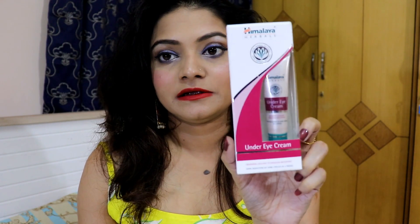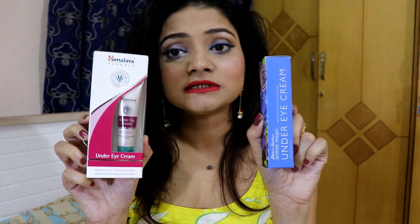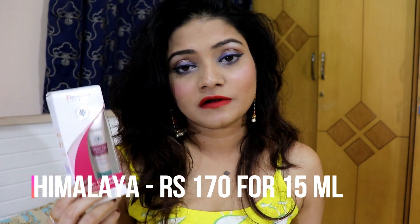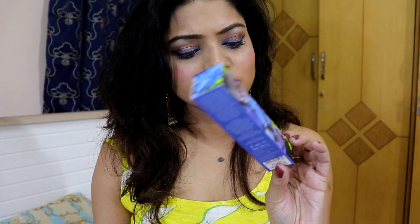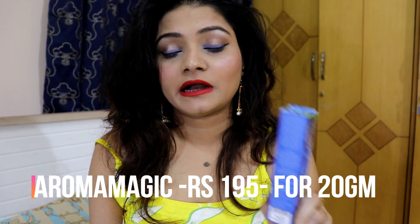Today I'm going to talk about under-eye problems, which we generally have. I'm using two products: one is the Himalaya Under Eye Cream and the other is the Aroma Magic Blossom Klorane Magic Under Eye Cream. Both are very affordable. The Himalaya one costs around 170 rupees — online you can get it for around 145 on Amazon or Nykaa. I paid full price from Health and Glow. You get 15 ml. The Aroma Magic one is 195 rupees for 20 grams.